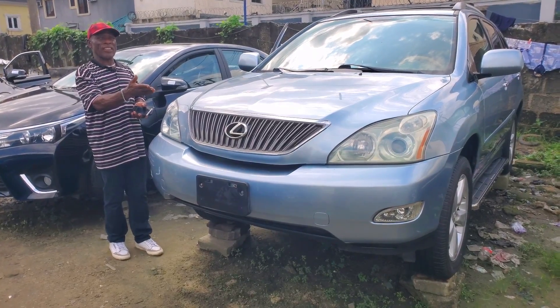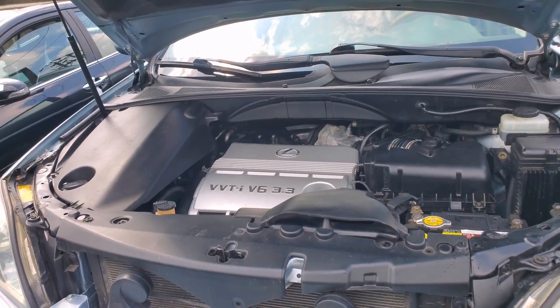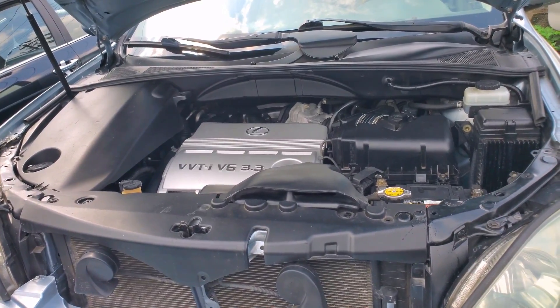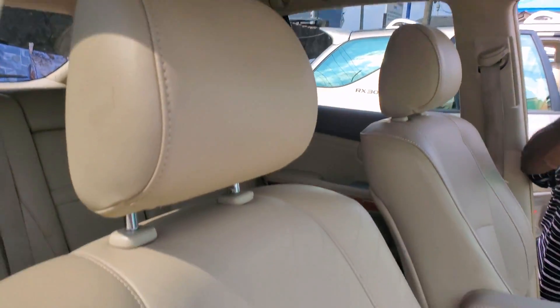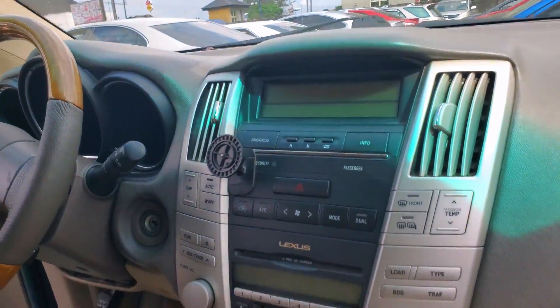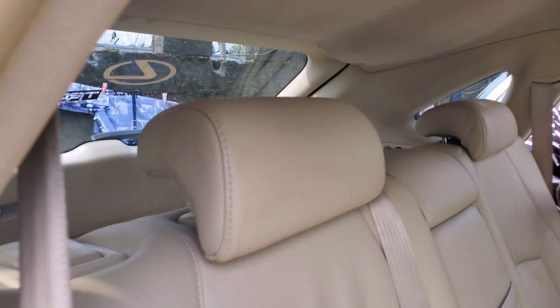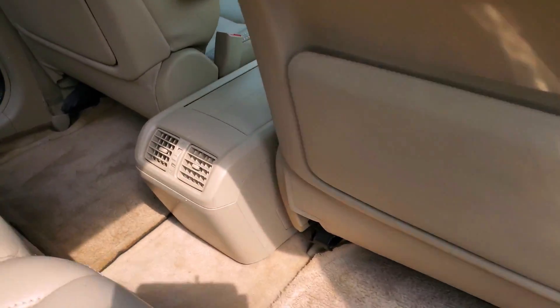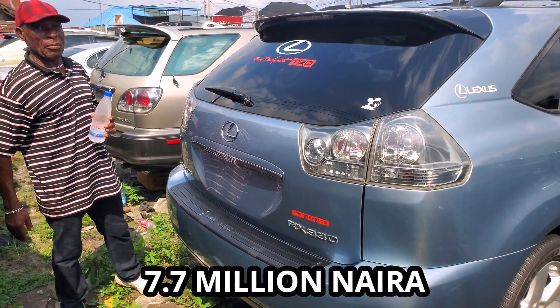This is Lexus ES330, 2006 model. Let me show you the engine — VVTi V6, 3.3-litre engine capacity. You can take a look at the front interior. Gold color, with sunroof — let me open it so you can see. See the back interior, very clean, gold in color, with rear AC vent. 2006 model. Price: 7.7 million.